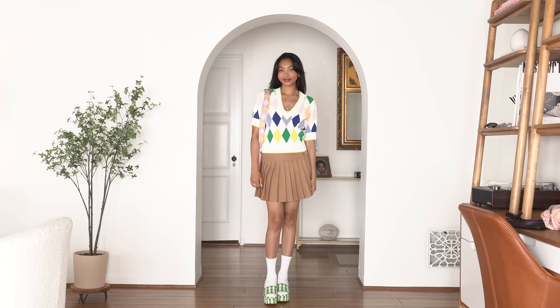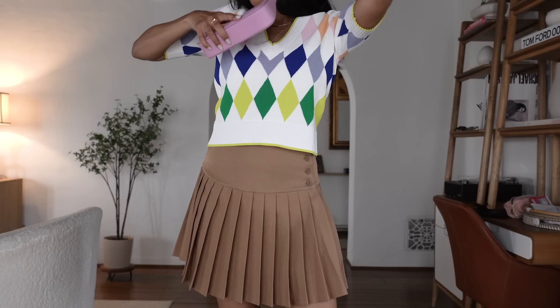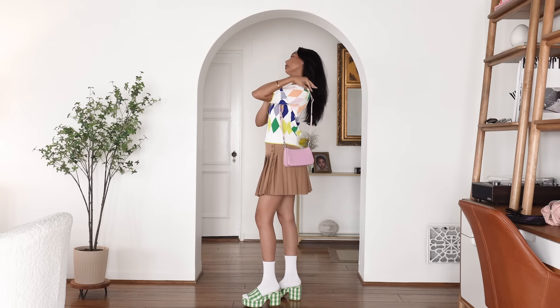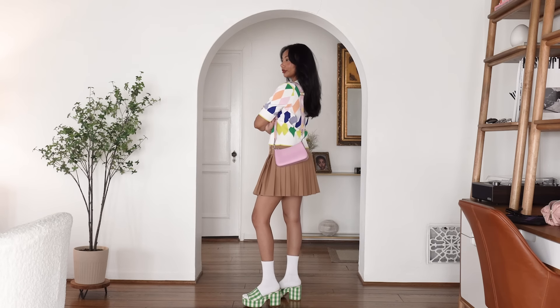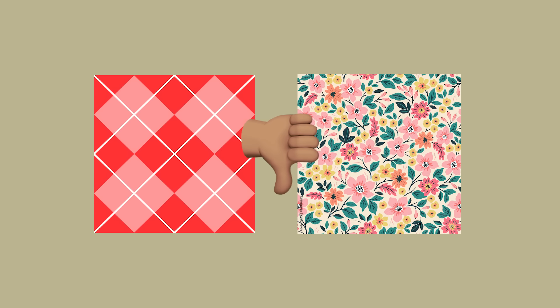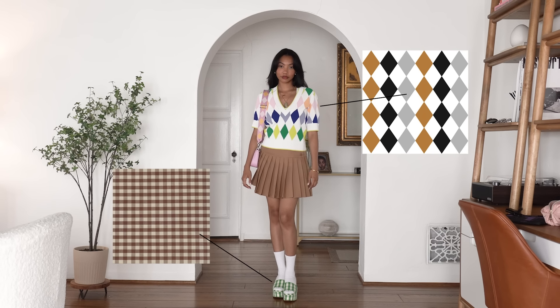So we've already got two statement pieces in this outfit, and this bag is statement number three. The reason why this outfit works with so many statement pieces is because the colors and patterns are still cohesive. The pattern on the strap of this bag is argyle, and the colors are in the same color family as the top. Even though the shoes have a completely different pattern, the color still matches the green tones in the sweater. When styling two or three statement pieces, it's important to consider patterns and colors to make sure everything looks cohesive. You can absolutely mix patterns, but to keep them harmonious, consider their shape. For example, I would not mix argyle with floral — they're two entirely different vibes. But argyle and gingham work because both patterns are geometric. So if you're going to mix patterns, make sure they're in the same family.